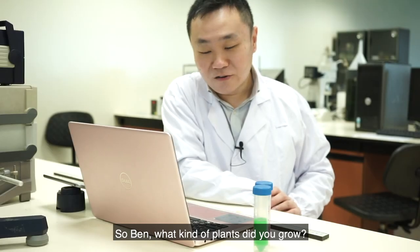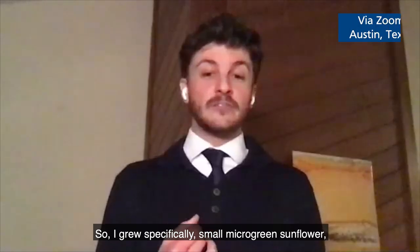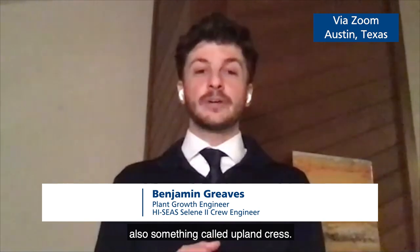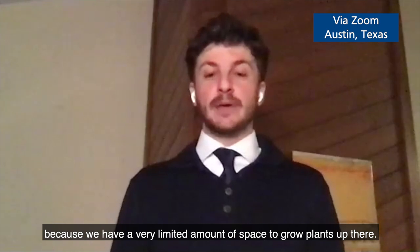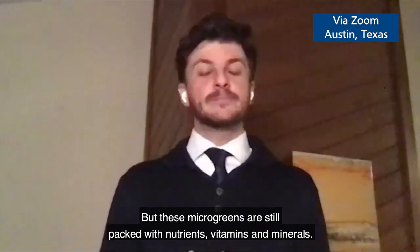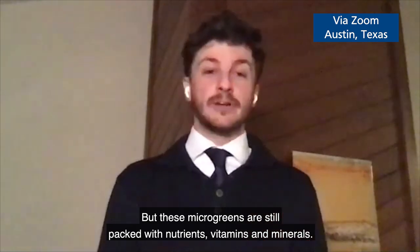So Ben, what kind of plants did you grow? I grew specifically small microgreen sunflower, and also something called upland cress. These are perfect for space exploration because we have a very limited amount of space to grow plants up there. But these microgreens are still packed with nutrients, vitamins and minerals.